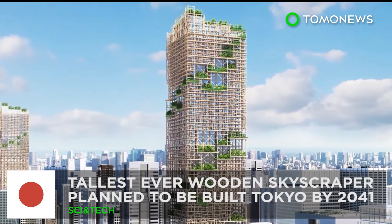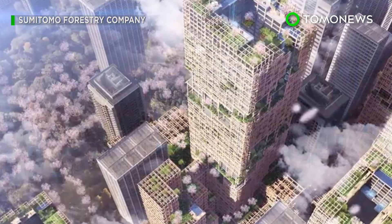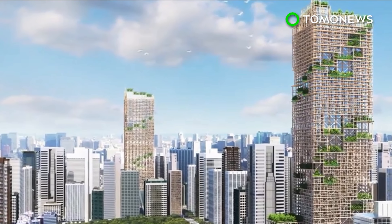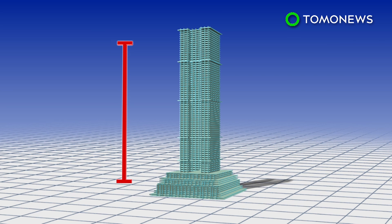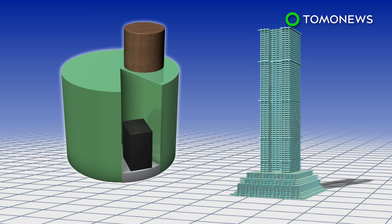Now that's a lot of wood. Wood isn't something usually associated with skyscraper construction, but a Japanese company has plans that may just change that. Japan's Sumitomo Forestry Company has unveiled plans to construct a 350-meter tall wooden skyscraper in Tokyo. The 70-story building would consist of 10 percent metal and 90 percent wood.